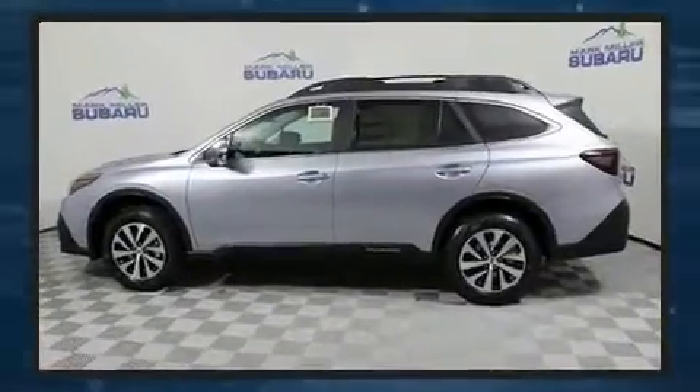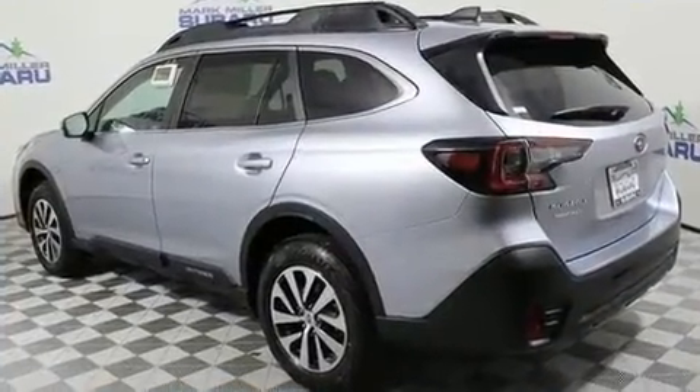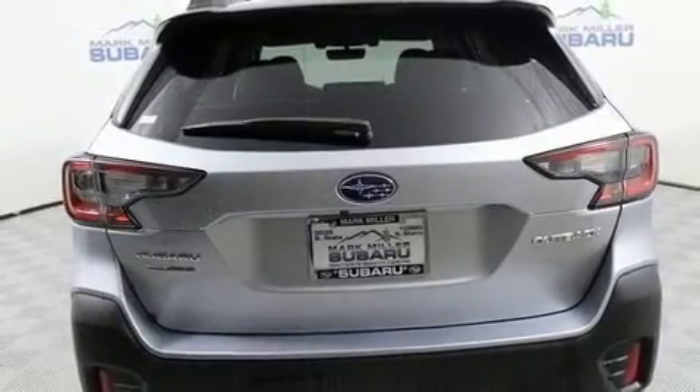Subaru infused the interior with top-shelf amenities such as one-touch window functionality, front fog lights, a roof rack, rear wipers, and air conditioning.